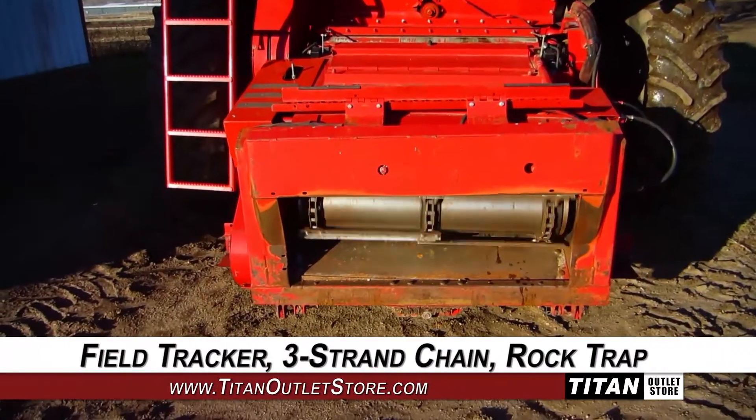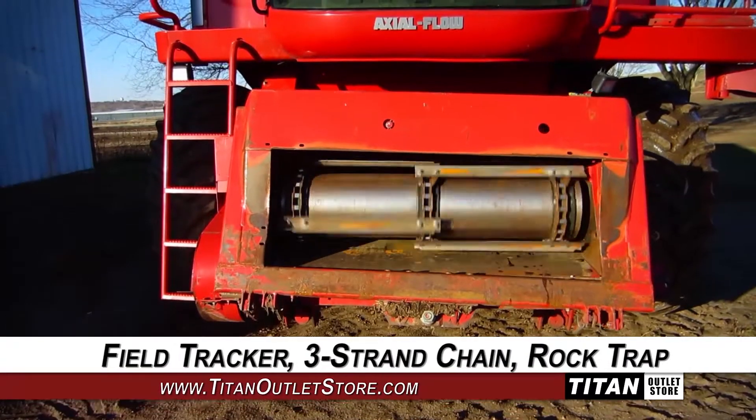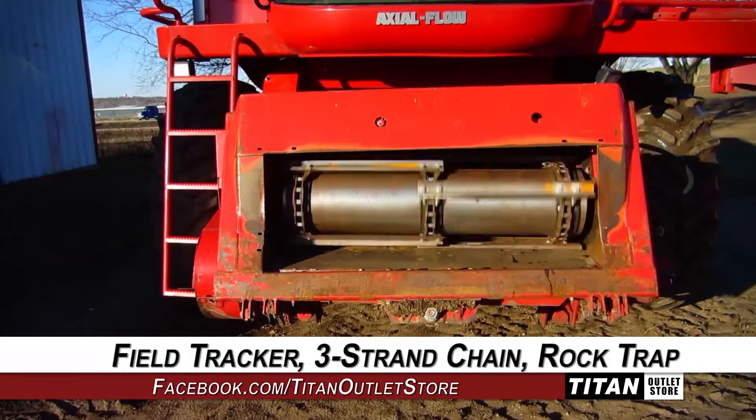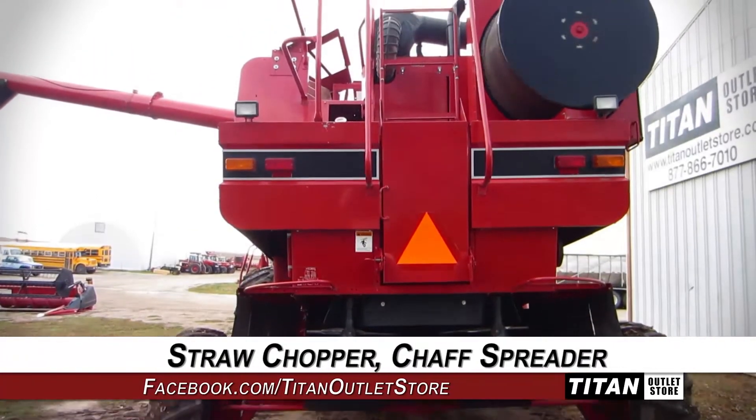Starting with the feeder house, which on this 2388 is equipped with field tracker control, a three-strand feeder chain, and a rock trap. And over to the rear, which is equipped with a straw chopper and chaff spreader.